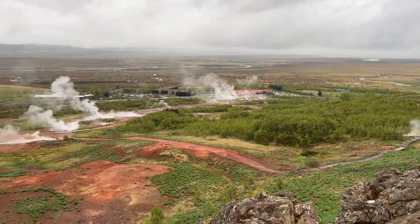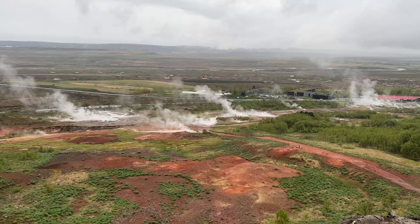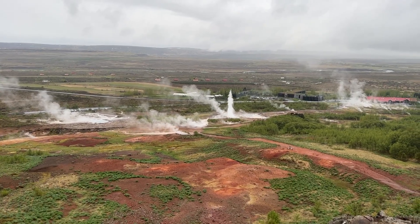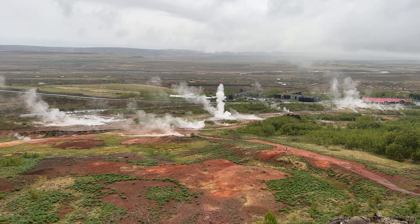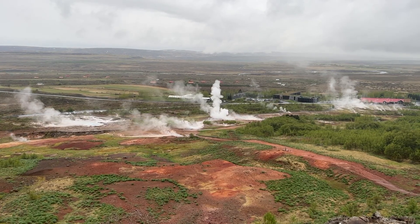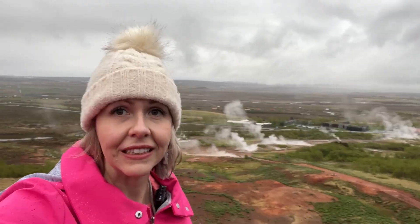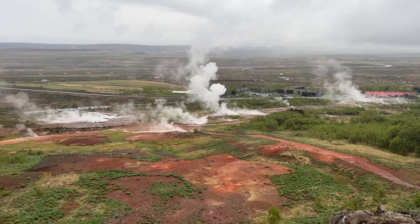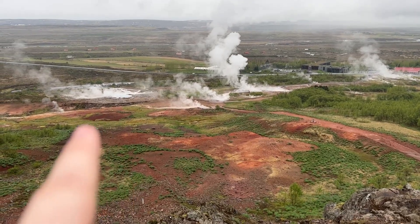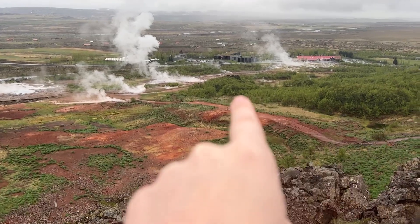One thing we did not do on the Golden Circle, which we wish we had, was Þingvellir National Park. I tried to plan too much for our first day when we were running on no sleep, so we headed back to the hotel after the first three stops. Þingvellir is only 30 minutes from Reykjavík, so we planned to visit another day but never made it — just another excuse to get back to Iceland someday.